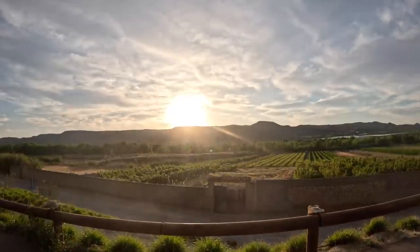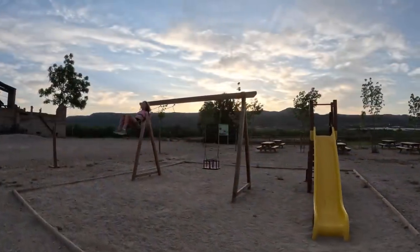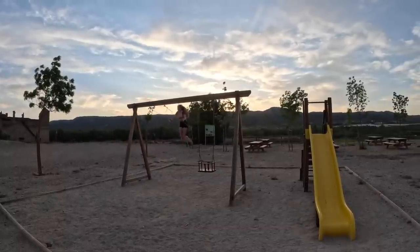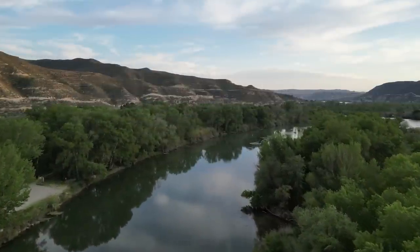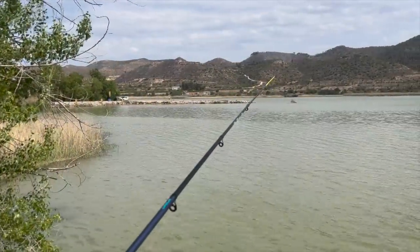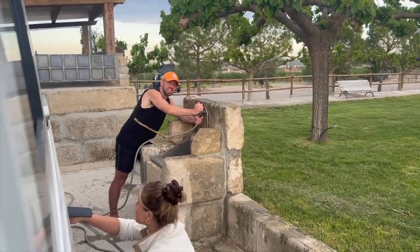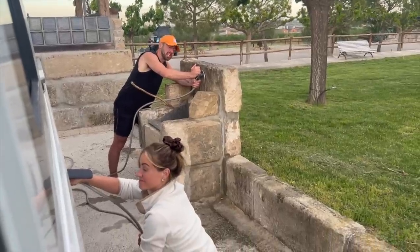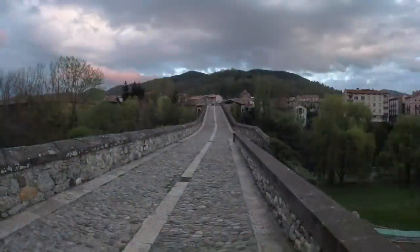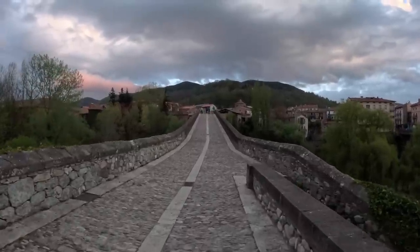Not a bad view for a sunset. This is what you call teamwork — we're filling the bamboo water. We move north to San Juan de las Abadeses, a town located in Catalonia close to the French border.